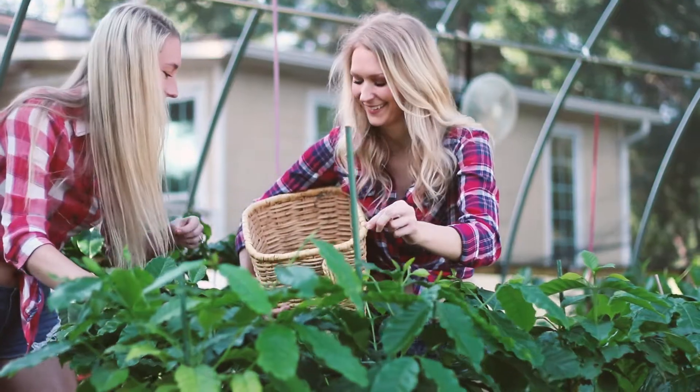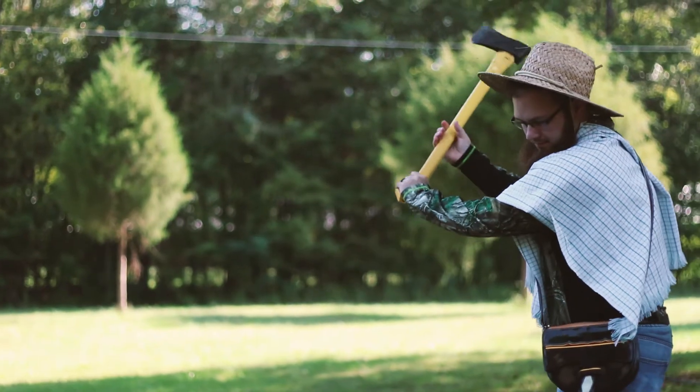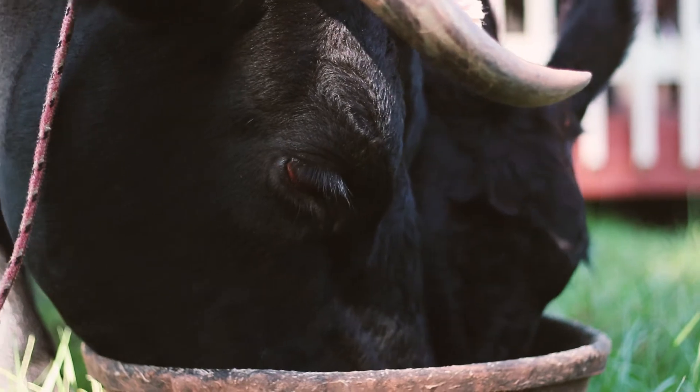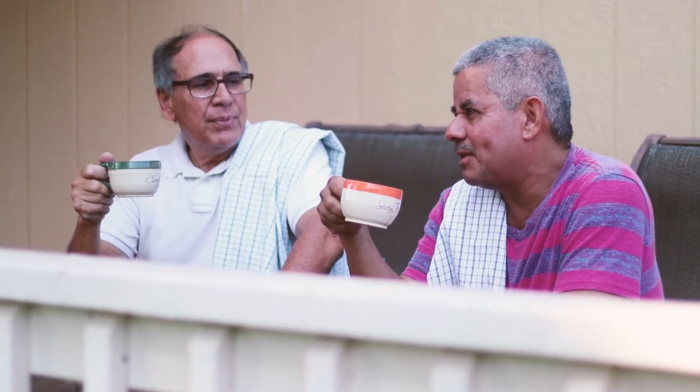Our wood fire roasting gives each cup a smoky rich taste. Our process in small batches ensures the highest quality coffee to preserve natural properties and the intense fragrance exclusive of Colombian coffee.